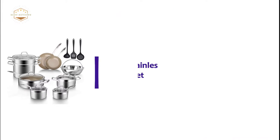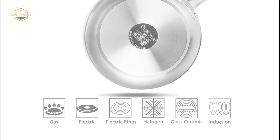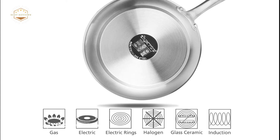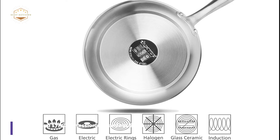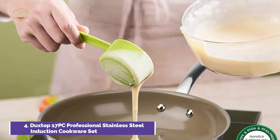Here is item number 4: Duckstop 17PC Professional Stainless Steel Induction Cookware Set. The Duckstop stainless steel cookware set features premium food-grade stainless steel, ensuring that food tastes great. The heavy-gauge, impact-bonded aluminum base allows for quick and even heating.